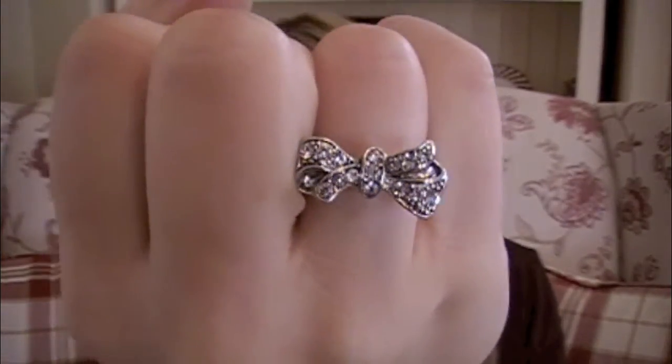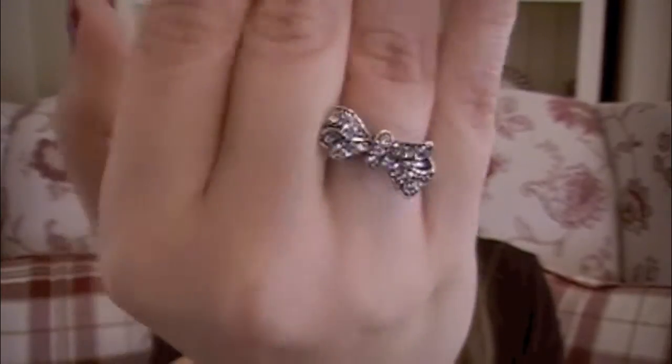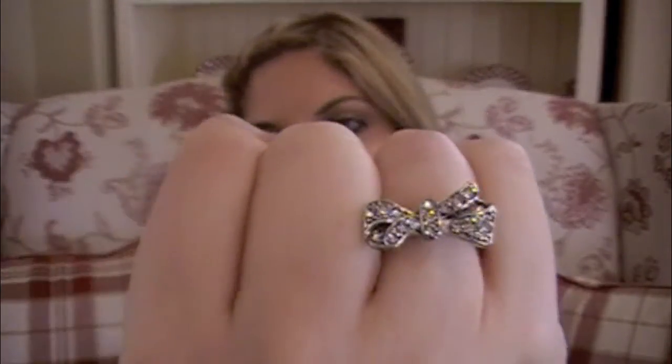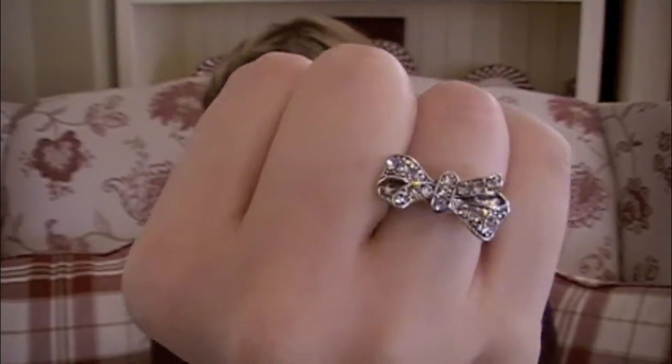My second favorite is this ring that I got at Forever 21, and I believe it was only like $1.80. I got it probably mid-year. It's just a cute little bow ring, and I really love bow accent pieces. I do have two other bow rings that I wear too, but this one is my favorite because it's simple and it goes with a lot.